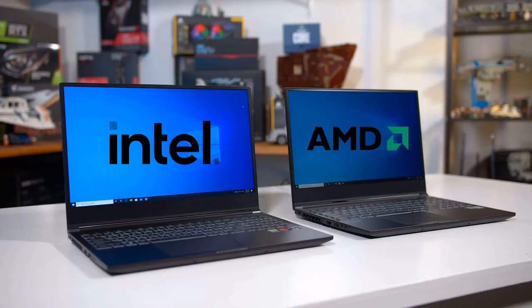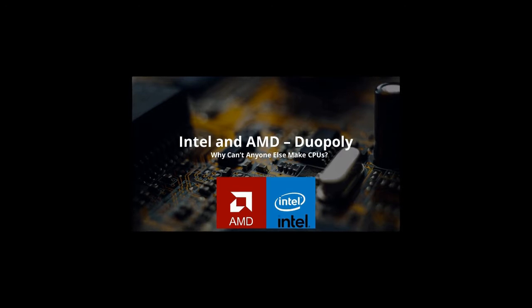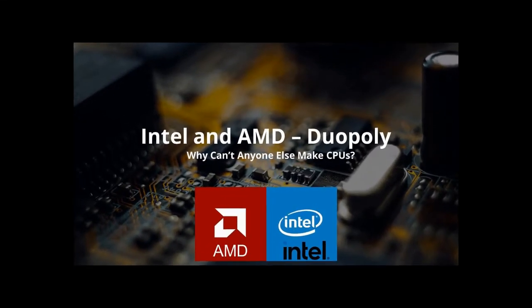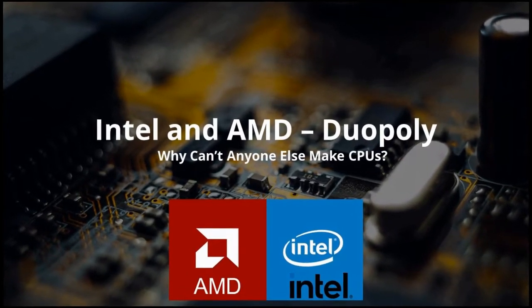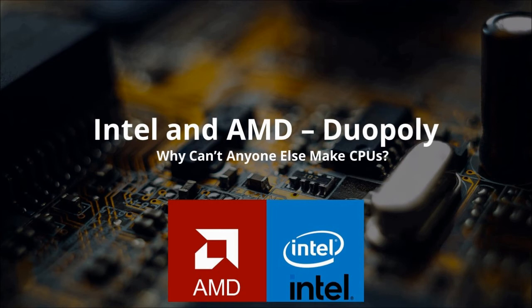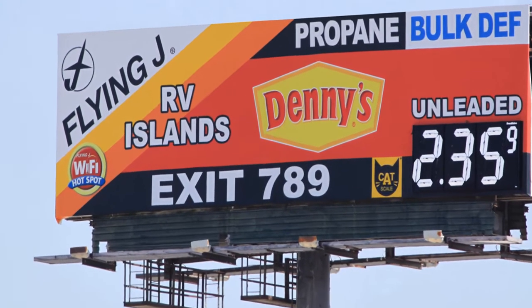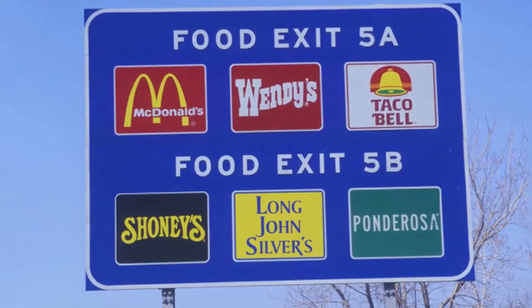When it comes to buying a Windows-based laptop or PC, consumers are faced with only two real choices for the maker of the CPU: Intel or AMD. We'll take a look at the history of competition between Intel and AMD and try to explain why there are just two companies in the CPU space. We have different options to choose from every day, starting from food on the highway exit or filling up gas, but this is not the case in the CPU world — we have two options: Intel and AMD.